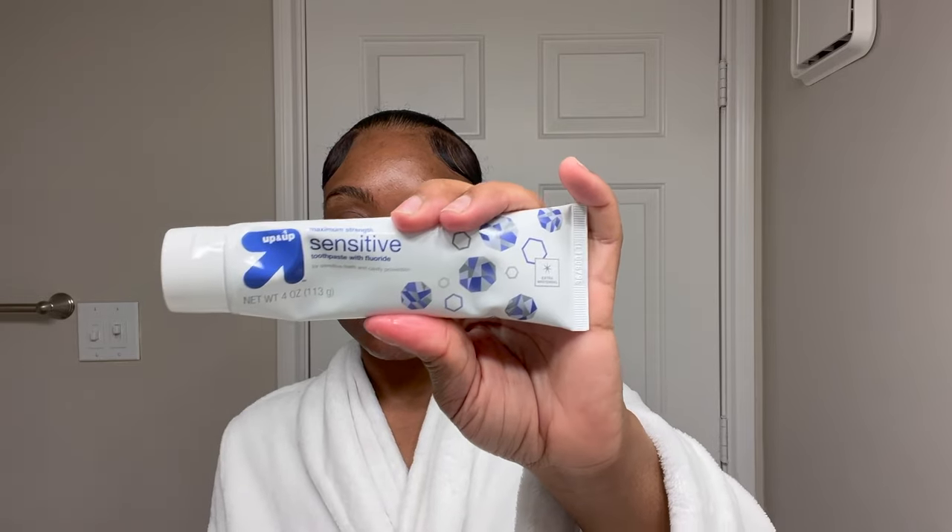I'm using my water flosser first before I go into brushing my teeth. Get you a water flosser — it will save you so much time and it's just more convenient. This one is from Temu; I'll have it in the description box. Now I'm using the Up&Up Sensitive toothpaste — I love this, it deep cleans and whitens your teeth. I'm also using the electric toothbrush, also from Temu. It's long-lasting, you don't need batteries, just charge it when the battery gets low. Everything I show you in this video will be in the description box.